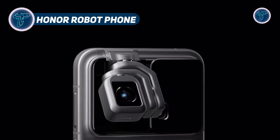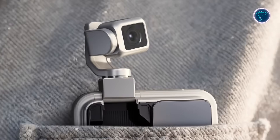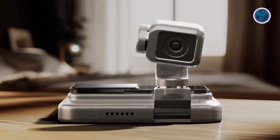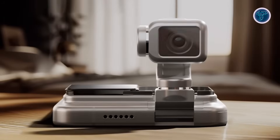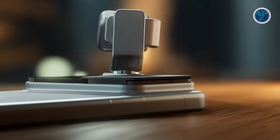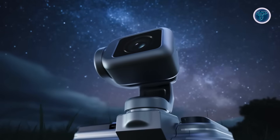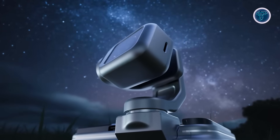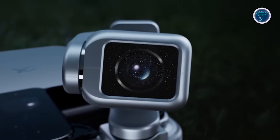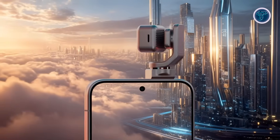Honor Robot Phone. The Honor Robot Phone is a futuristic concept smartphone that merges robotics, artificial intelligence, and advanced imaging into a single device. Its most striking feature is a motorized gimbal camera arm that pops out from the rear, rotates freely, and autonomously tracks subjects, turning photography into an interactive experience. The phone also integrates multimodal AI capable of analyzing scenes, recognizing objects, and assisting users in capturing creative shots. The rear module is thicker than usual to house the moving components, hinting at extra accessory ports and enhanced functionality.